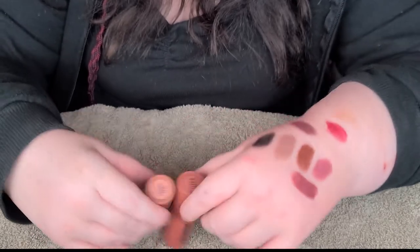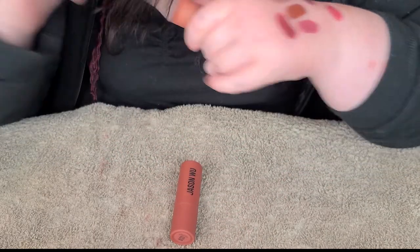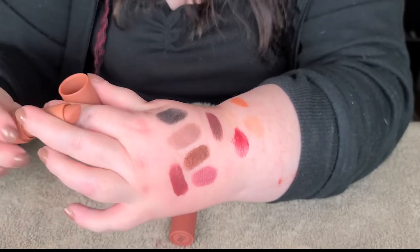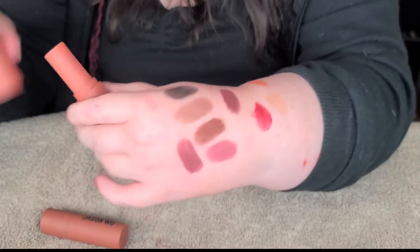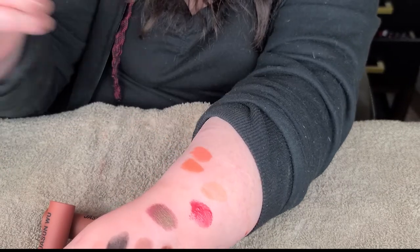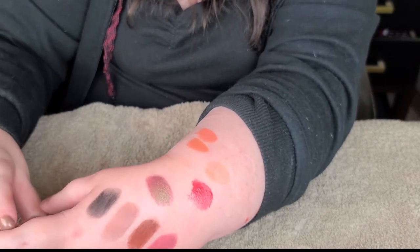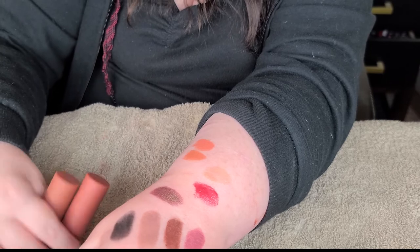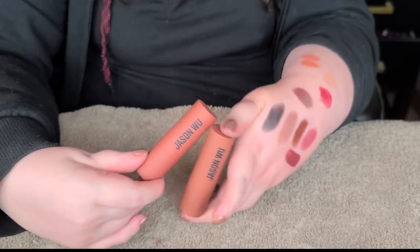Two lipsticks from Jason Wu that'll be staying - of course, because I love these so much. This is the Hot Fluff lipsticks. We've got the shade Cannoli, which is gorgeous. I love these so, so much. Cannoli is a pretty kind of peachy orange. And then we've got Eclair, which is more of a peachy pink in comparison, still a bit warm. These are a really nice formula - kind of almost a mousse-y lipstick, and you can use them on the eyes and the cheeks as well. These are gorgeous and I would like to get more of the Jason Wu lipsticks because I really, really enjoy these.